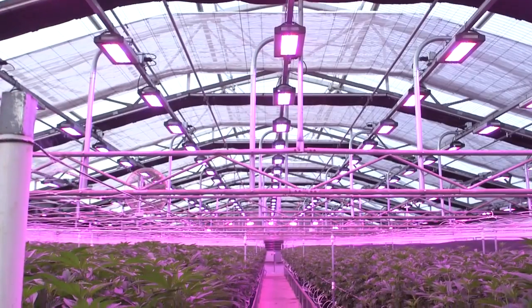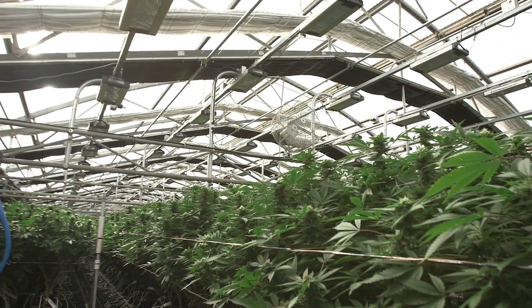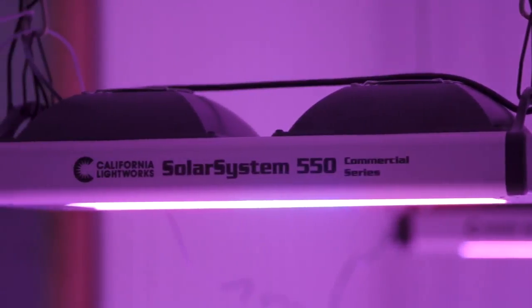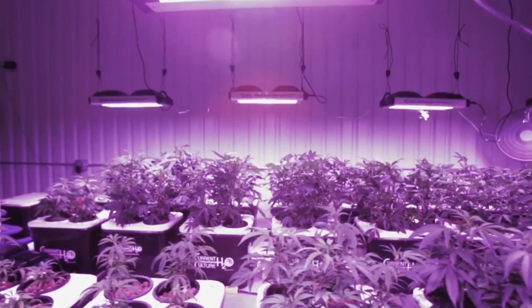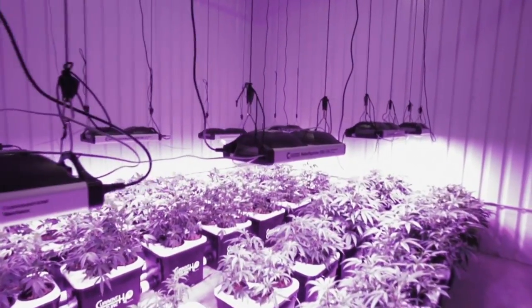With the Solar System 550, Harborside Farms discovered their highest ever greenhouse yields. And you can enjoy these advantages and more by equipping your indoor facility or greenhouse with Solar System LED grow lights.